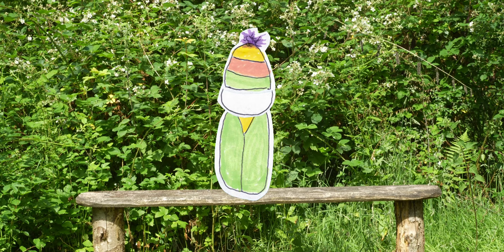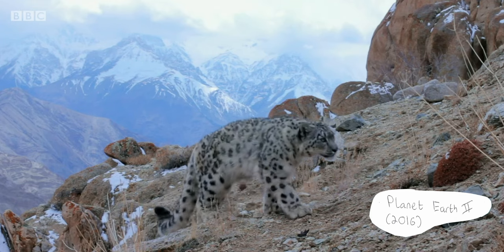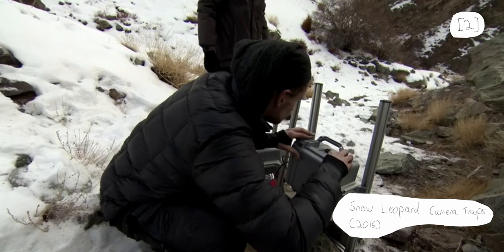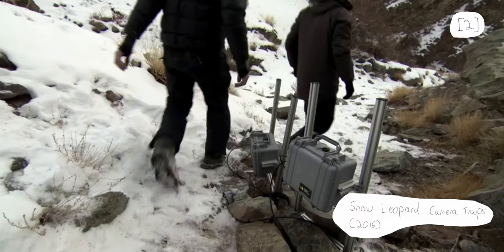A perfect example of this can be found with the snow leopard sequence in Planet Earth 2. Not only does a short making-of documentary on the BBC's website emphasise the uniqueness of the footage caught on their trail cameras...